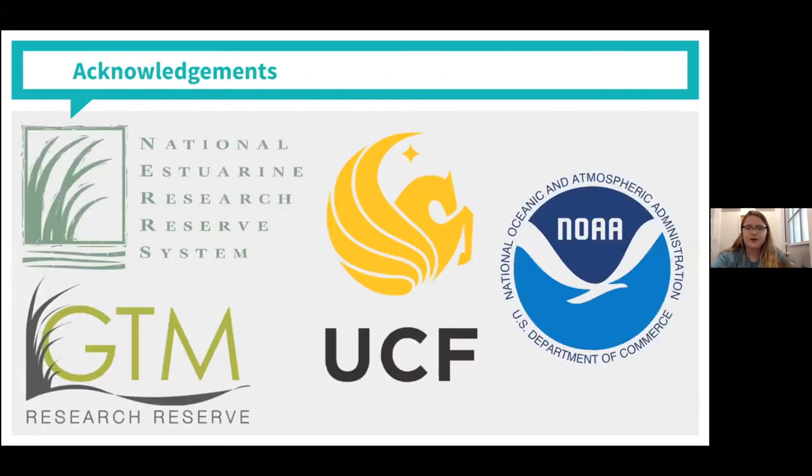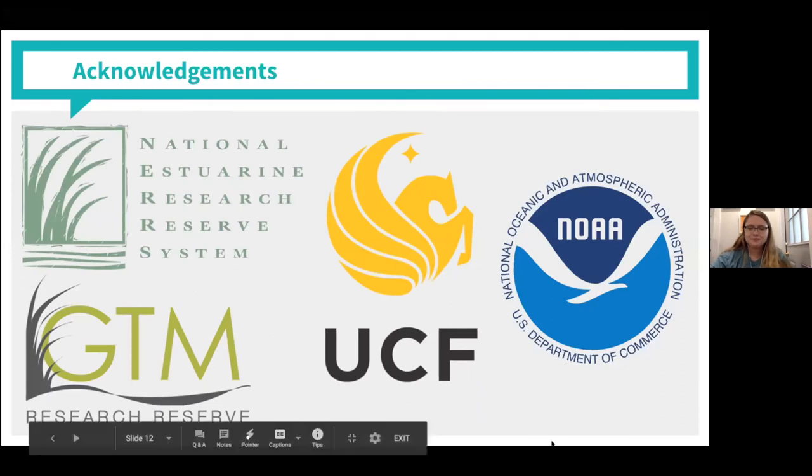With that, I would like to thank everyone who has helped me out and given me funding to do this project. I'm really excited to be here for the next two years. Thank you so much, Ashley, and we are excited to have you for the next two years.